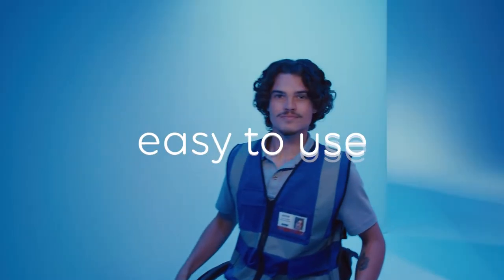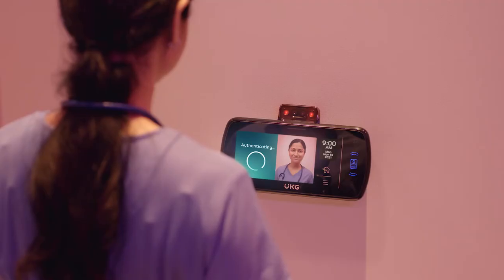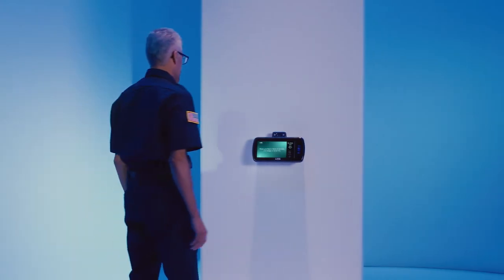First off, it's incredibly easy to use. Once Touch Free ID meets you, there's no need to reintroduce yourself. The system never forgets a face. Just a quick pause and you're good to go.